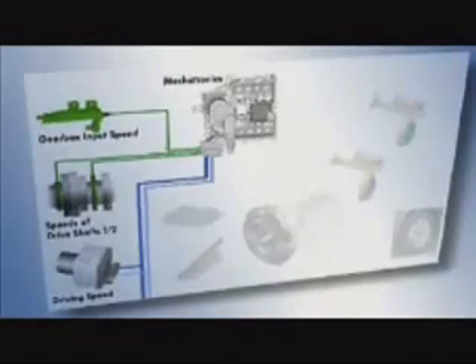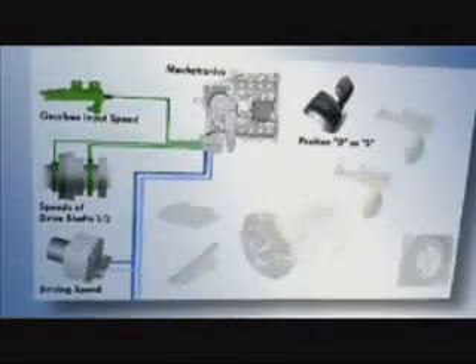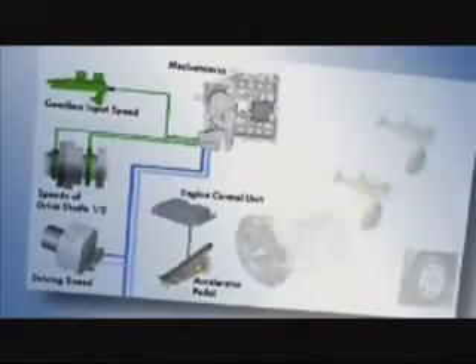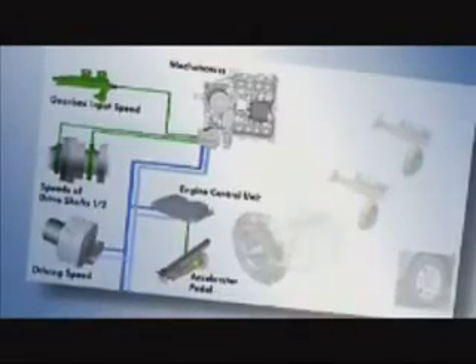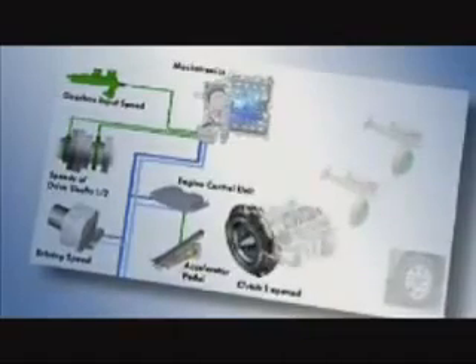How does the dual-clutch gearbox work in real terms? The mechatronics unit evaluates a selection of data: the gearbox input speed and the speeds of both drive shafts. The ABS control unit determines the wheel speeds. This information is used to calculate the road speed, evaluated according to the position of the gear selector lever in D or S. The system detects via the accelerator pedal whether the driver wishes to accelerate or decelerate. From the data, the mechatronics unit recognizes whether the gearbox needs to change from first to second gear, for example.